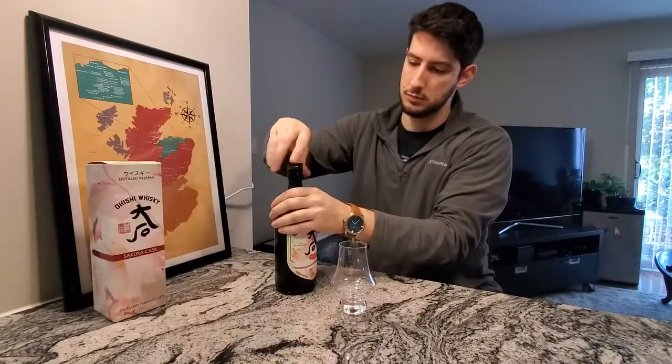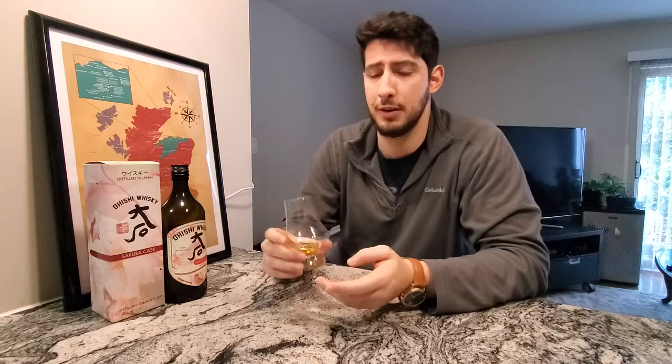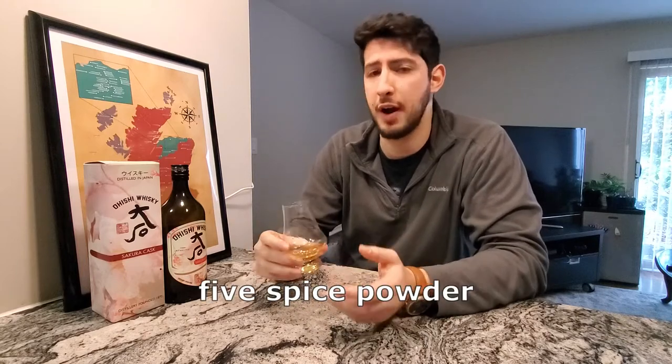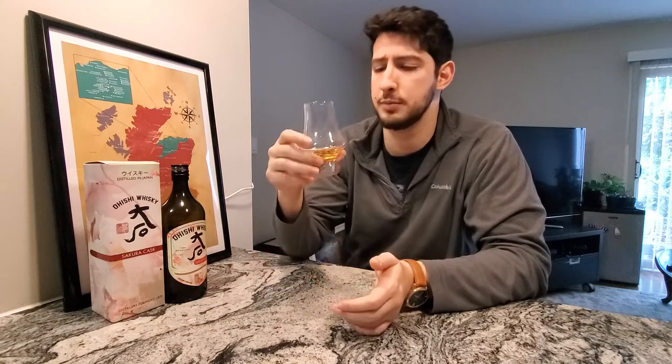All right, let's pop the cork off and give it a try. This is such a unique nose — I've never smelled this on any whiskey before. Subtle five spice powder, cherry, pineapple, and tons of crisp red apple. It doesn't smell like whiskey.